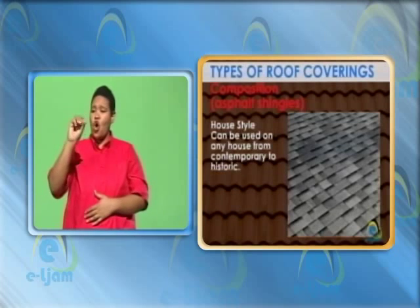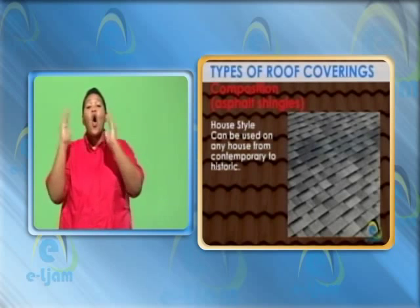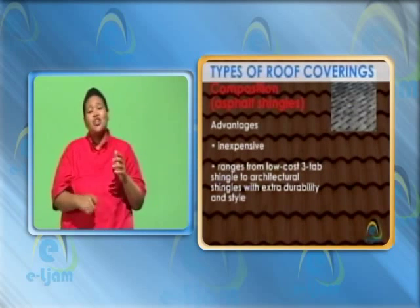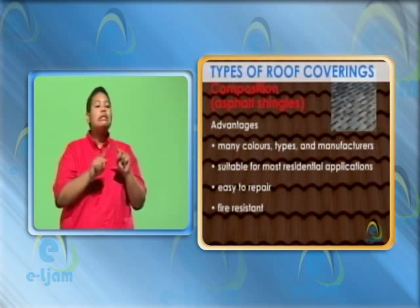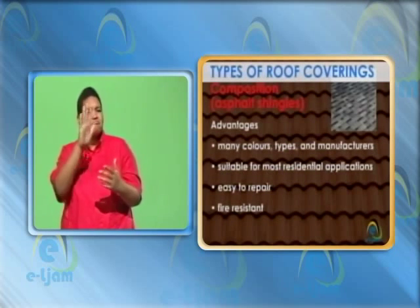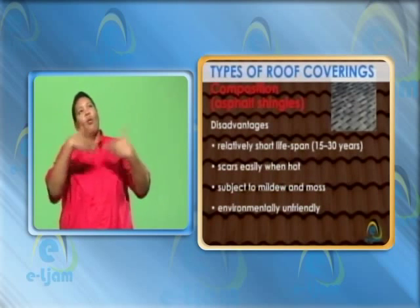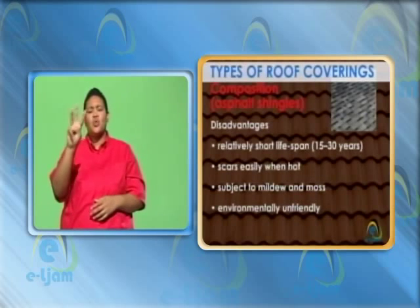Composition asphalt shingles. House style: can be used on any house from contemporary to historic. Advantages: inexpensive, ranges from low cost three tab shingle to architectural shingles with extra durability and style. Many colors, types and manufacturers. Suitable for most residential applications. Easy to repair. Fire resistant. Disadvantages: relatively short lifespan of 15 to 30 years. Scars easily when hot. Subject to mildew and moss. Environmentally unfriendly.